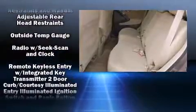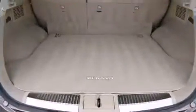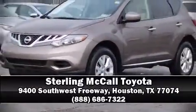With electronic stability control supplementing mechanical systems, you'll maintain precise command of the roadway. It also arrives with a Carfax history report indicating just one previous owner. Our sales reps are knowledgeable and professional, and we are here to help you.